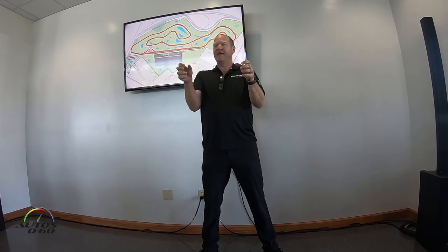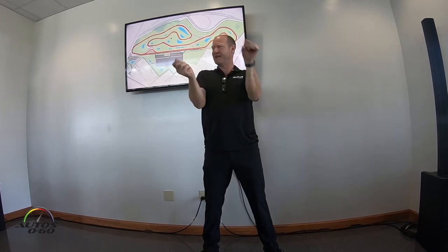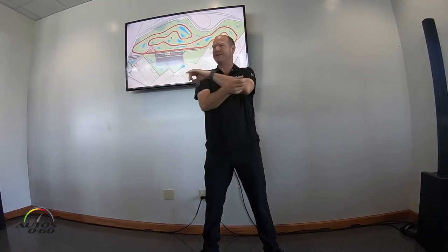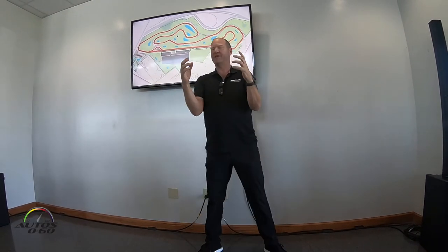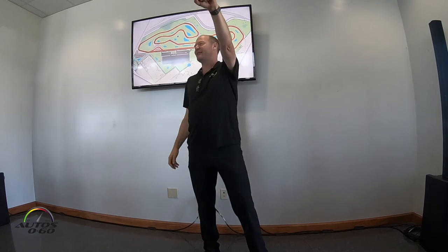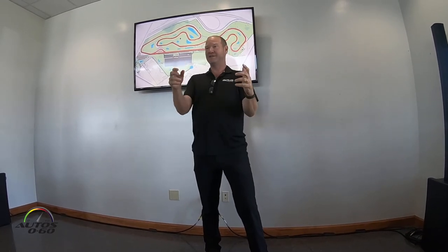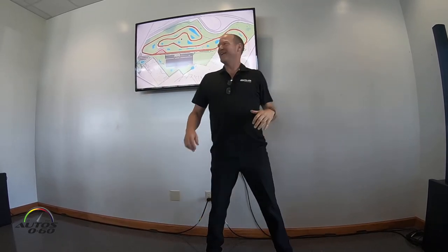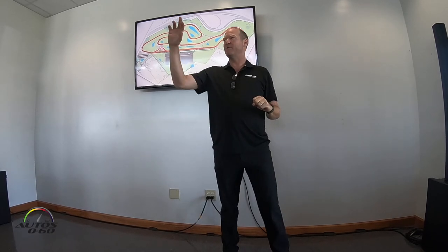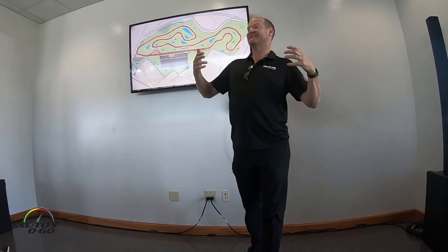At nine and three you can go all the way to full lock either direction. At ten and two you're limited to down here. Old habits die hard, so I'll be reminding you. If you get into an accident with your hands at ten and two, you'll have an imprint of your watch on your forehead from the airbags. If I'm not expecting a move from someone, my hands go back to nine and three automatically — that's the habit you want to cultivate so it's second nature.